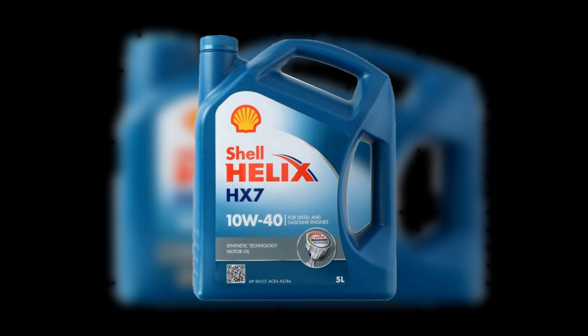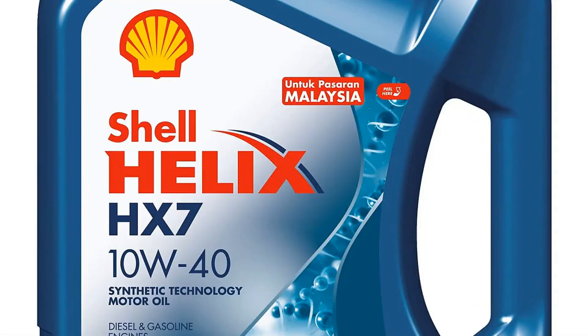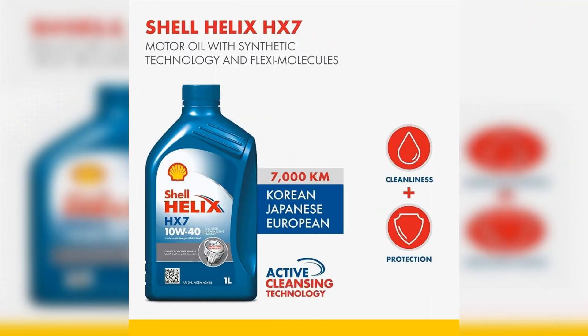In conclusion, Shell Helix HX7 10W-40 engine oil stands out for its balanced formulation, offering excellent protection and performance for a variety of vehicles. Its key technical characteristics, such as high thermal stability and superior cleaning properties, make it a reliable choice for both everyday driving and more demanding conditions. While it has notable advantages including extended engine life and improved fuel efficiency, potential drawbacks like price point and availability should be considered. Understanding the tolerances and specifications ensures compatibility with your engine, and being aware of counterfeit products is crucial for maintaining your vehicle's health. Overall, Shell Helix HX7 10W-40 is a commendable option for those seeking quality engine oil that meets rigorous standards.